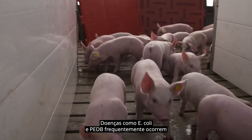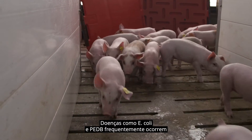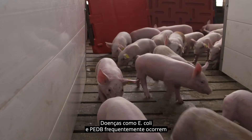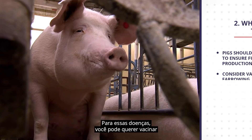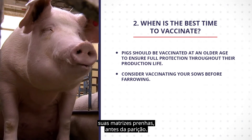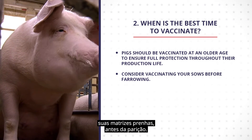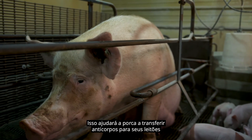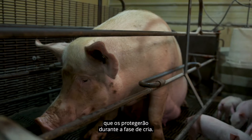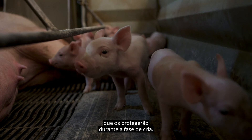Diseases such as E. coli and PEDV often occur during the nursery stage. For those diseases, you may want to vaccinate your pregnant sow before farrowing. This will help the sow transfer antibodies to their piglets, which will protect the piglets during the nursery stage.